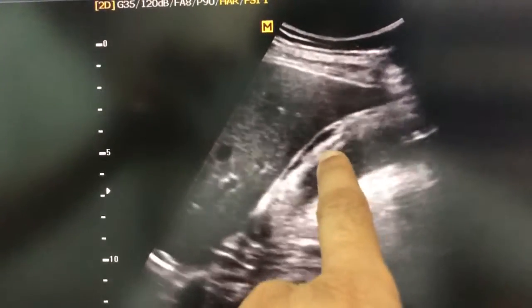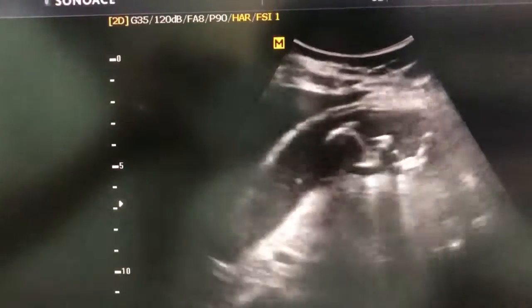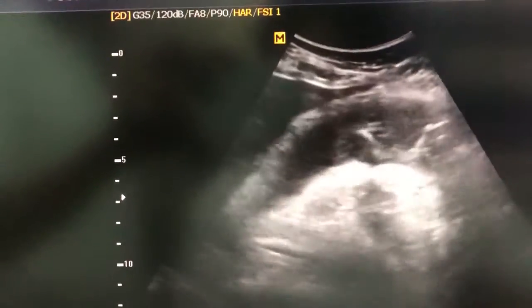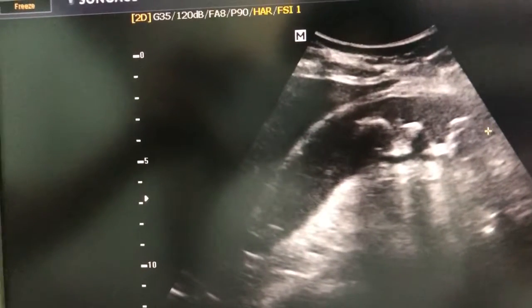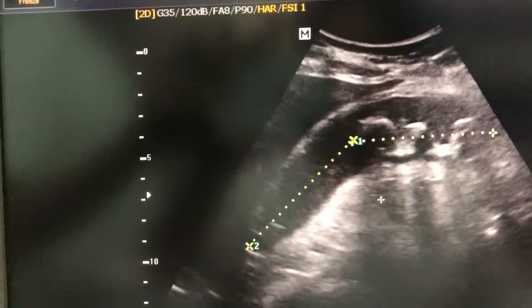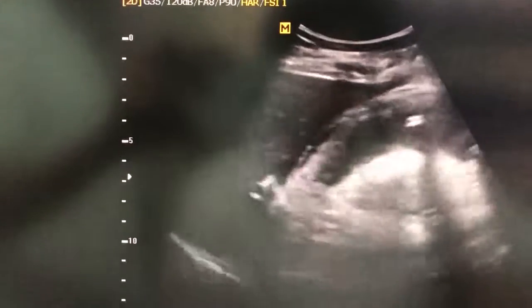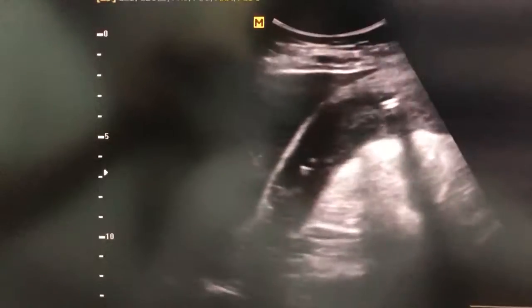This is the pericholecystic fluid and this gallbladder is severely distended and elongated, measuring around 13 cm — 7 plus 6 — making it a 13 cm long gallbladder. There are multiple calculi of varying size.